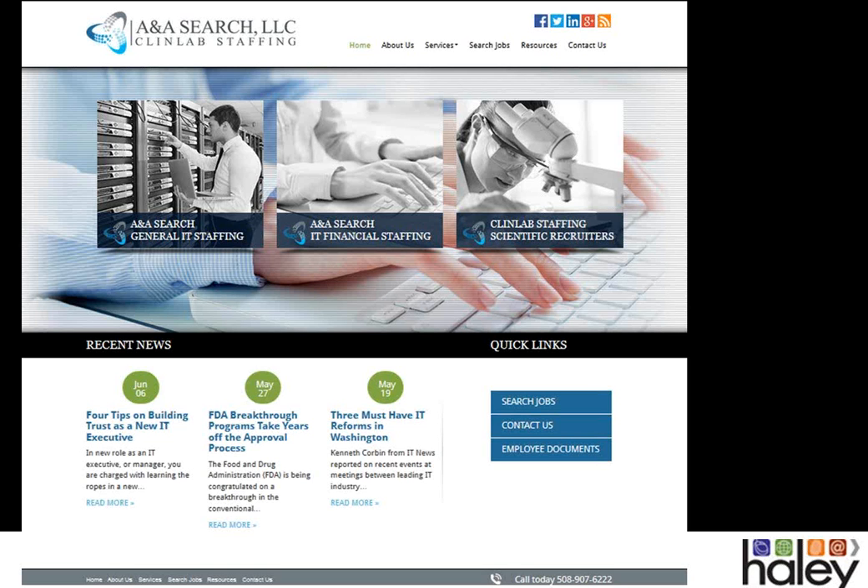The first one we're going to take a look at is ANA Search and ClinLab Staffing. This particular client was trying to come up with a website that encompassed all three of their divisions. Two of their divisions had old individual sites, and we wanted to encompass everything under one umbrella with an easy-to-navigate site. On the homepage, each division has very clear boxes, and when you roll over each one, information pops up that can drill down further into the site. We also have a blog feed lower below that auto-populates as new blog posts are added. Dynamic content — blog posts, job posts — carried throughout the site are very popular, especially with SEO.